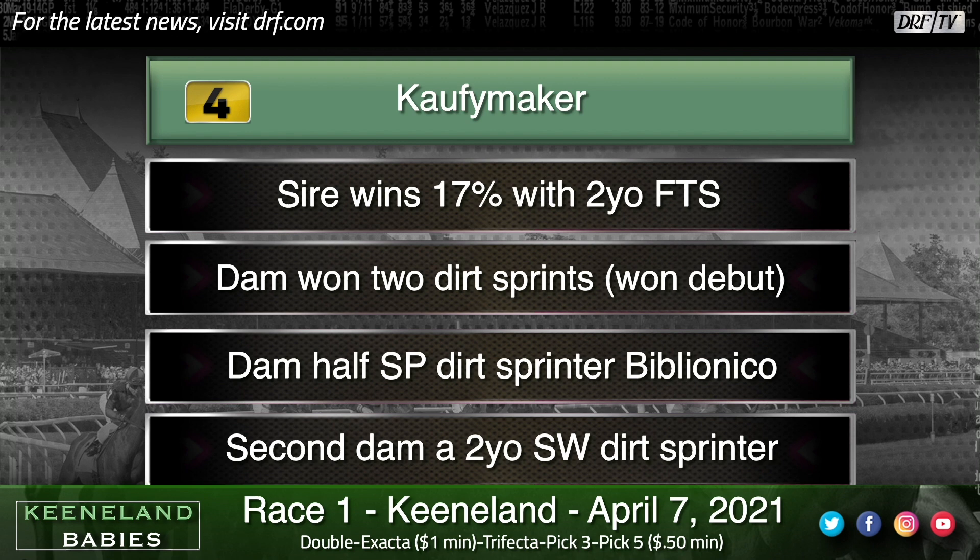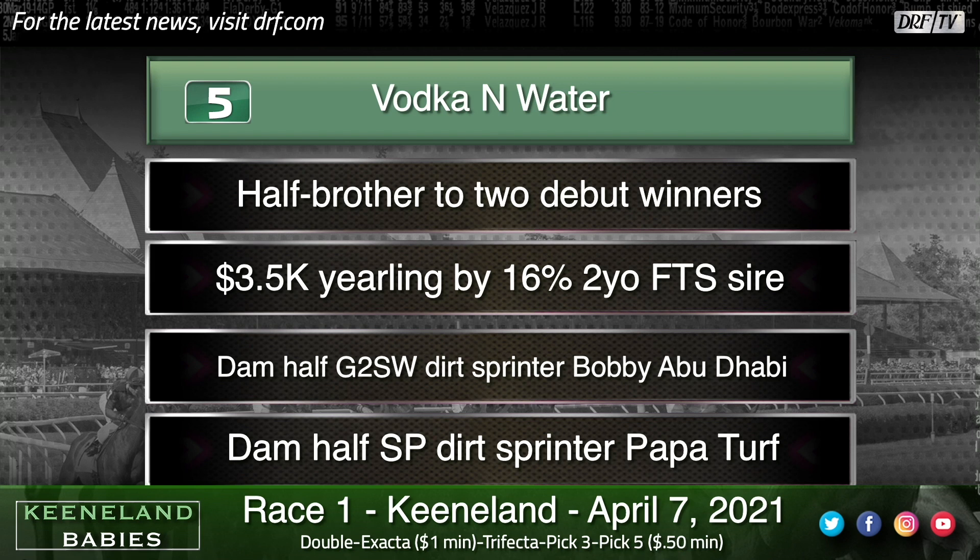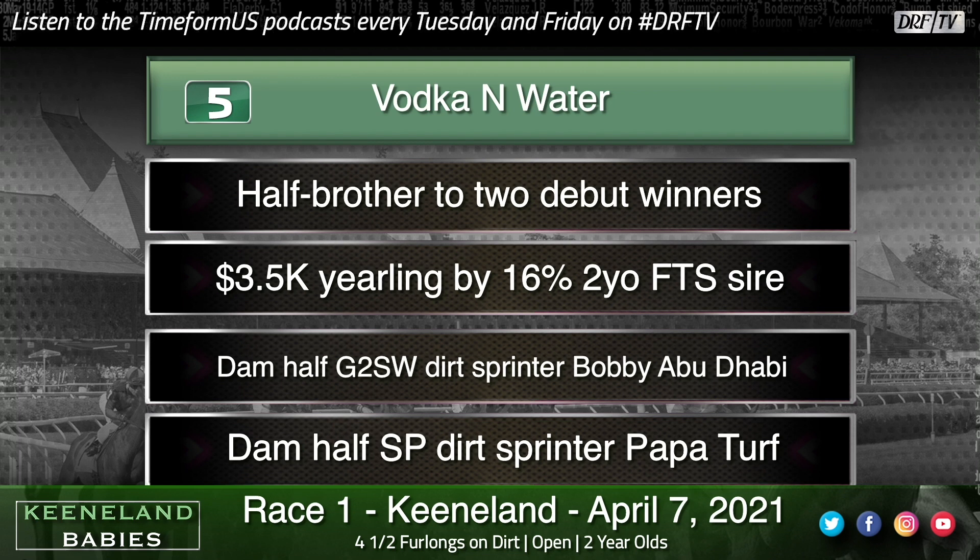Vodka and Water is somewhat interesting to me — a bargain $3,500 yearling purchase. I like FedBiz as a stallion; they can do just about anything and he wins 16% with his juvenile debut runners. Vodka and Water's dam has already foaled a couple of debut winners — perhaps no surprise, as she's a half to a graded stakes-winning sprinter. There's a lot of speed and precocity on the bottom side of the family. FedBiz is a stallion I thought pretty highly of — he throws nice physicals as a son of Giant's Causeway and can certainly throw a fast horse.